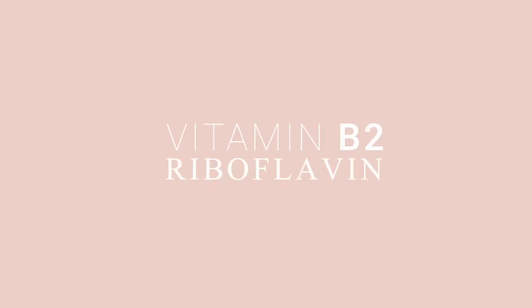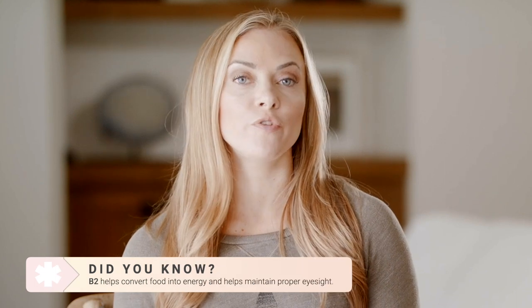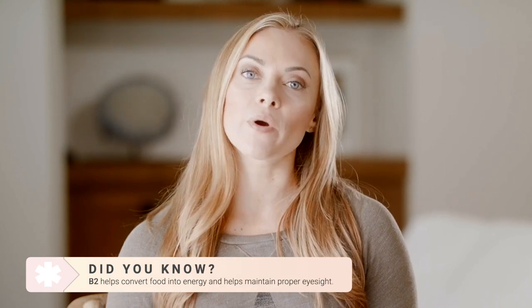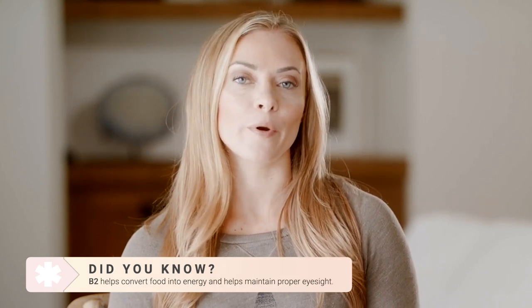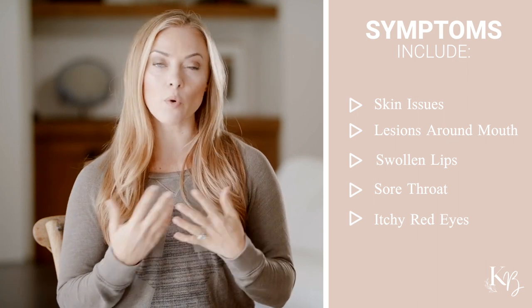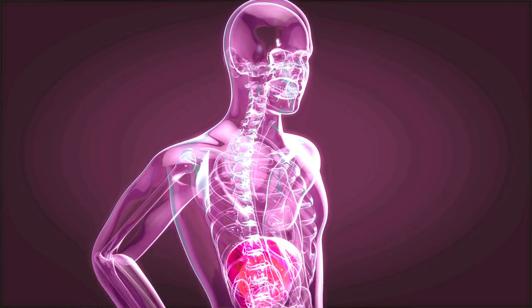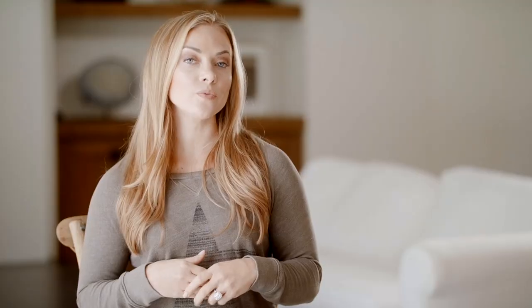Moving on, we have vitamin B2, also known as riboflavin. Riboflavin also helps you convert your food into energy and it's important for helping you maintain proper eye health. Symptoms of vitamin B2 deficiency are skin issues and lesions, especially around the corners of the mouth, swollen lips, sore throat, and itchy and red eyes. A severe vitamin B2 deficiency can lead to degeneration of the liver and issues with the reproductive and nervous systems.